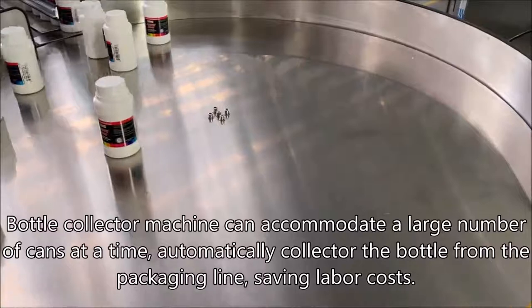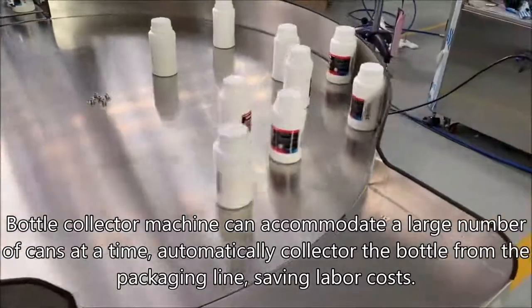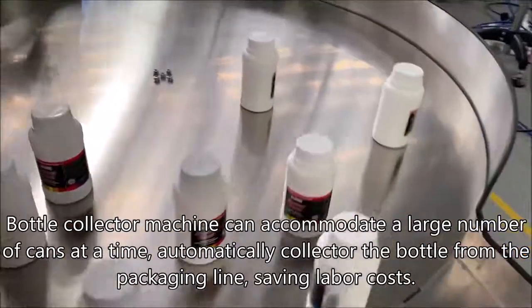Bottle collector machine can accommodate a large number of cans at a time, automatically collecting bottles from the packaging line, saving labor costs.